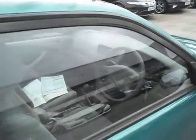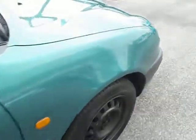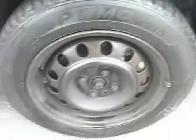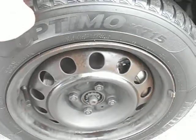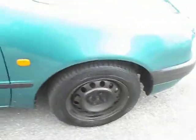Just above the driver's door, a little bit of paint is discoloured. The front door has a couple of small marks but nothing too bad. There is also a mark on the bonnet and a couple of small stone chips at the tops of the wings. This front tyre has around about 2mm to 3mm of tread.